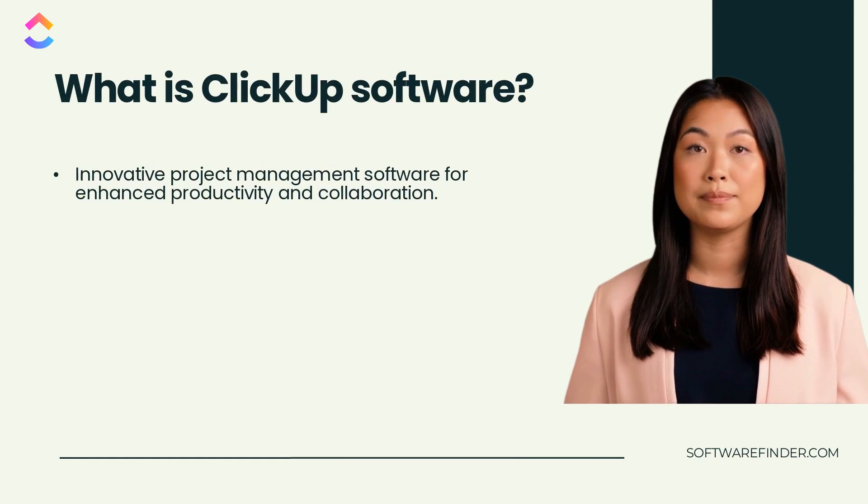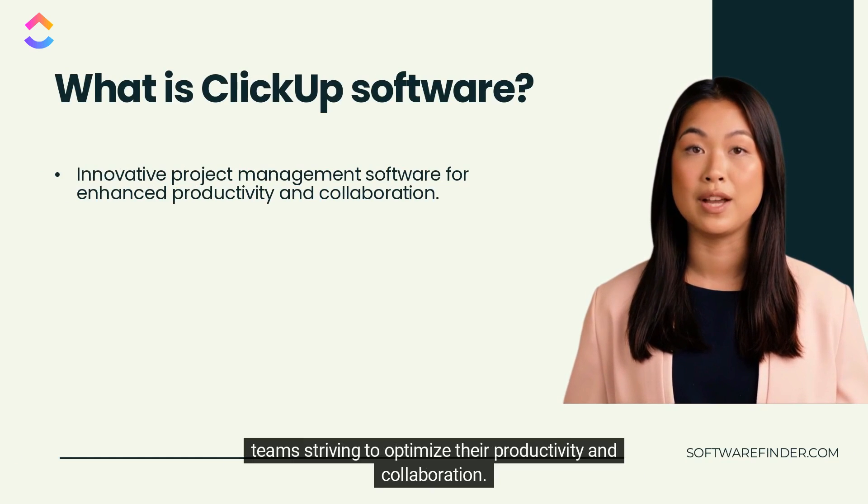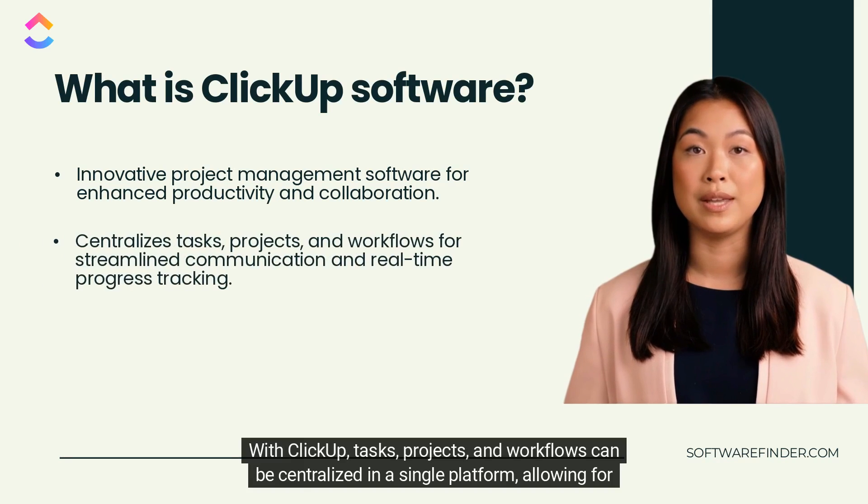So what is ClickUp? It is an innovative project management software that offers a comprehensive solution for individuals and teams striving to optimize their productivity and collaboration.